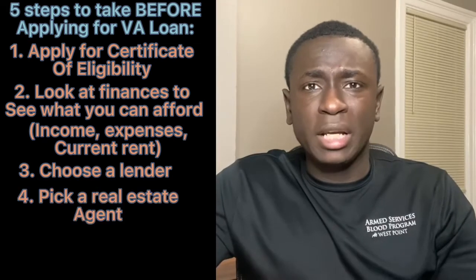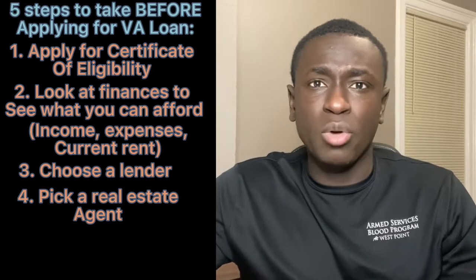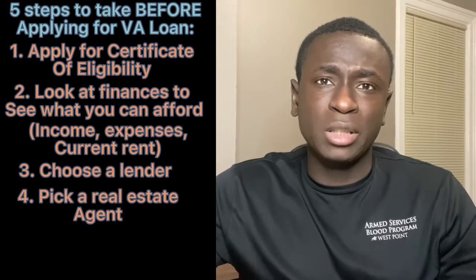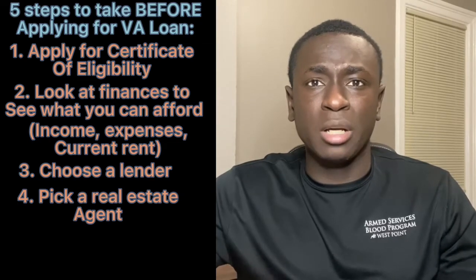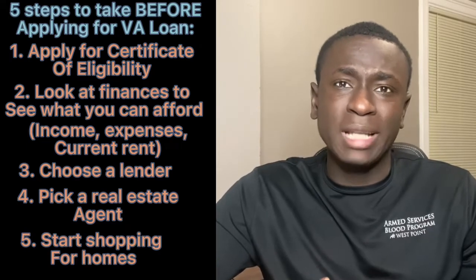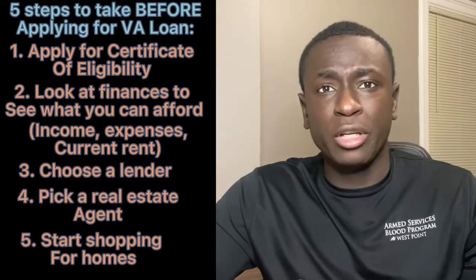You then want to pick a real estate agent to represent you. Remember, the real estate agent is representing you and they're applying for this job to work for you, so you want to make sure you pick someone who's competent, understands the market, understands your needs, and is a good match. And then you get to the fun part, which is actually shopping for homes — checking homes that match your criteria and fit within your price range.